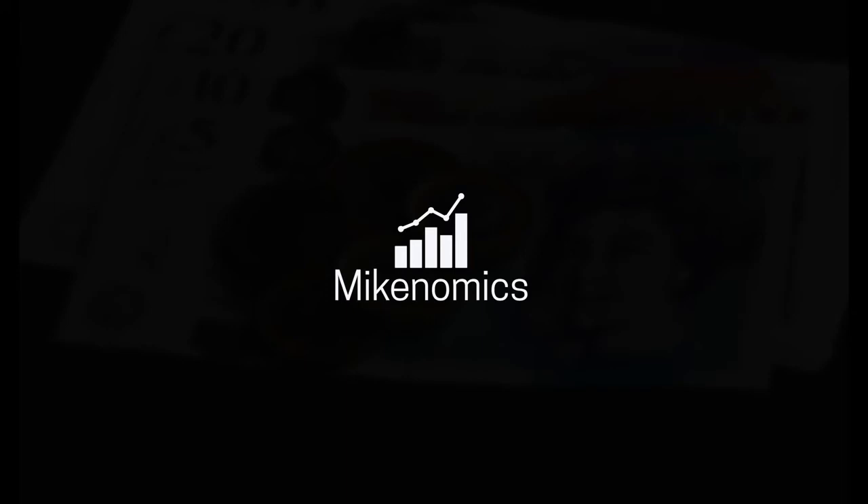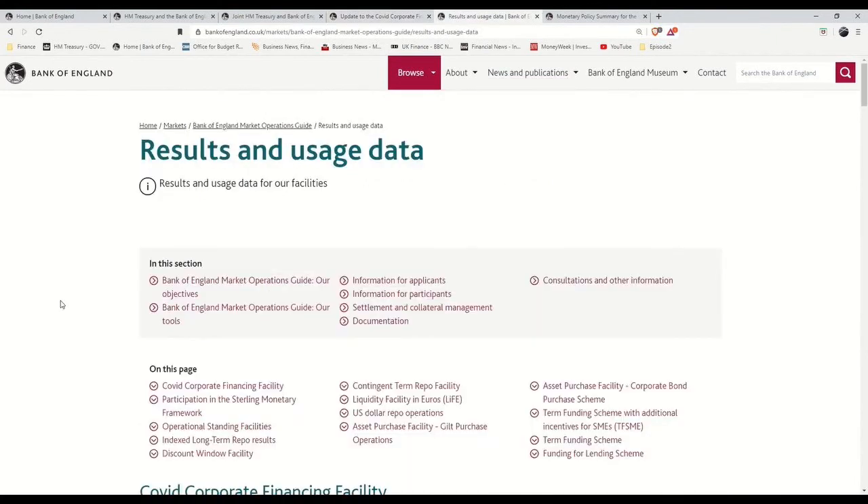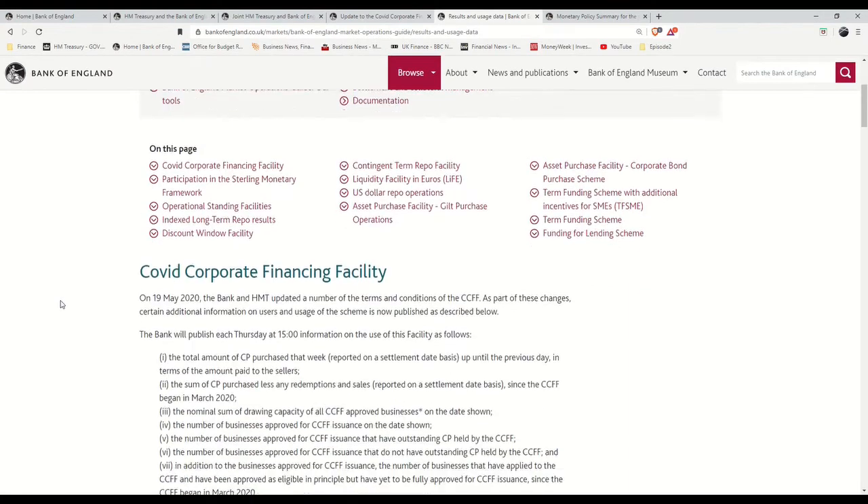Let's take a quick look at who's been using it. The Bank of England has been publishing the CCFF usage details every Thursday as of June the 4th, since HM Treasury and the Bank of England decided to make the scheme more transparent. Here we have the results and usage data report from the Bank of England website — there's lots of juicy stuff here, but today we're interested in the CCFF.